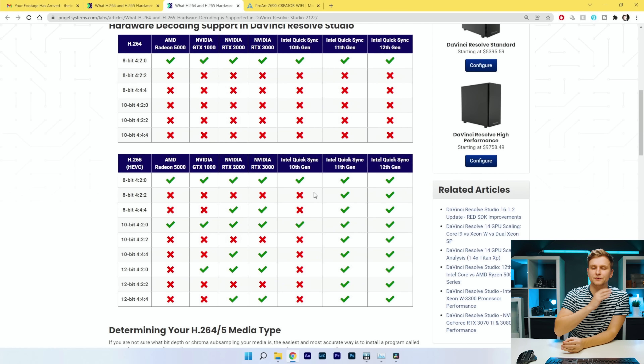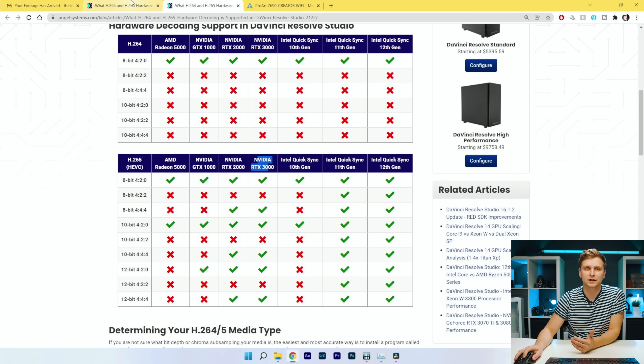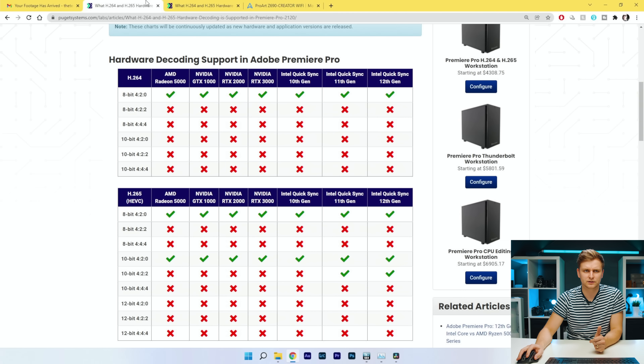Something interesting about this system for video editors in DaVinci Resolve: every single H.265 / HEVC codec is hardware accelerated — 12-bit, 10-bit, 8-bit, 4:2:0, 4:2:2, 4:4:4 — all of them. H.264 isn't as accelerated in DaVinci Resolve, but H.265 is much better than NVIDIA RTX 3000 series cards. By comparison, Premiere Pro only has a few H.265 codecs hardware accelerated, and some support has actually been removed.